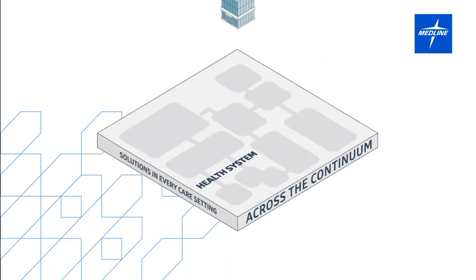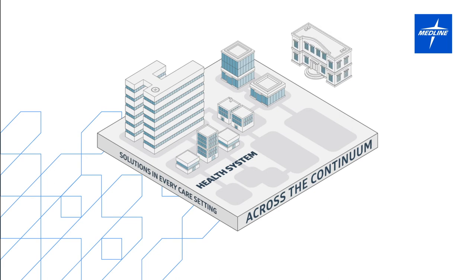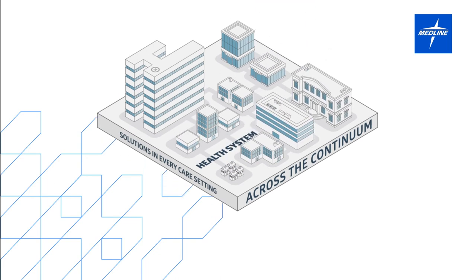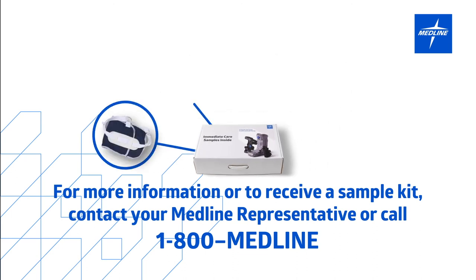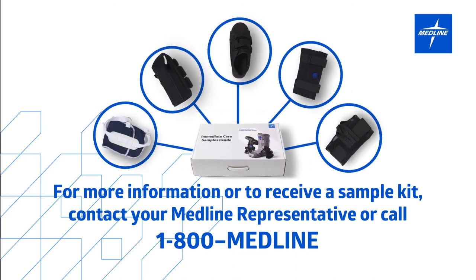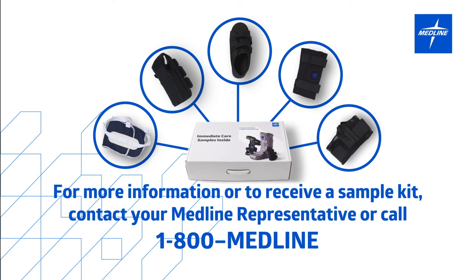No wonder Medline orthopedic soft good products are found throughout the continuum of care. For more information or to receive a sample kit featuring great solutions for every need, just reach out to your Medline sales representative and start improving your orthopedic soft goods program from head to toe.